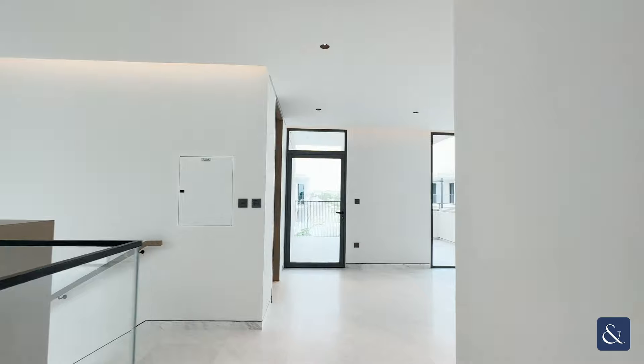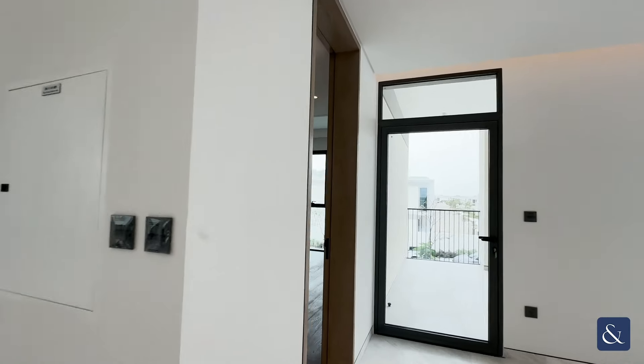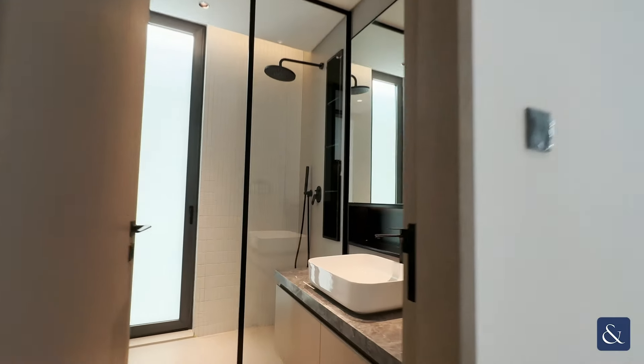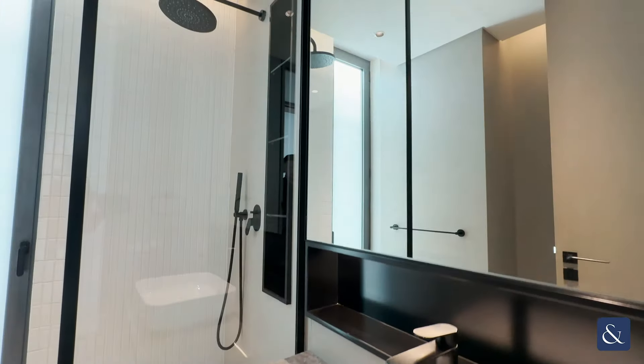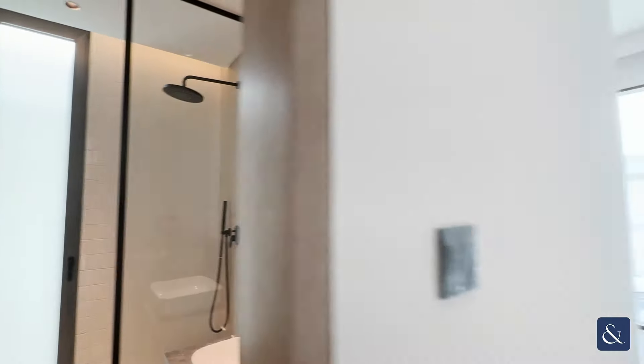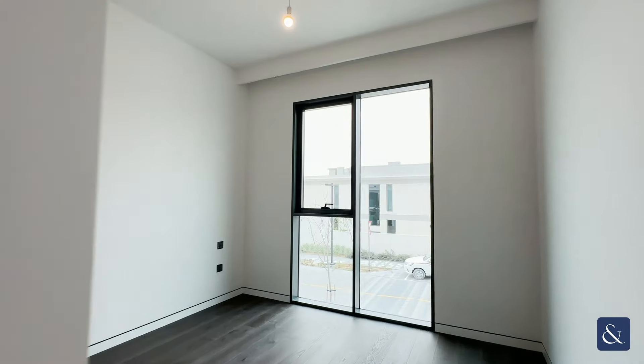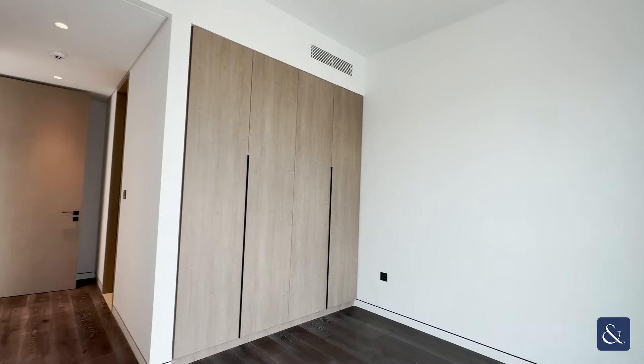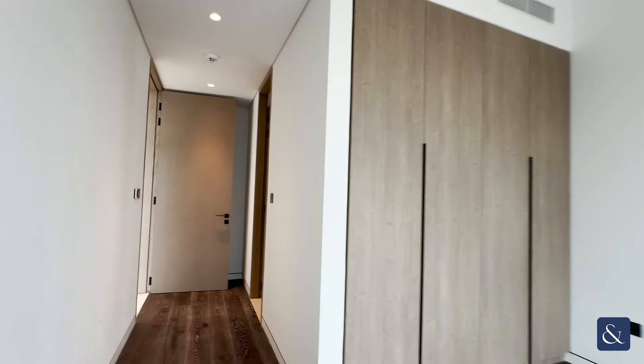Before heading to the front of the villa, it's bedroom number three — again a stunning ensuite appointed in the same finish as the other bathrooms — and of course you have your built-in wardrobe space in here as well.